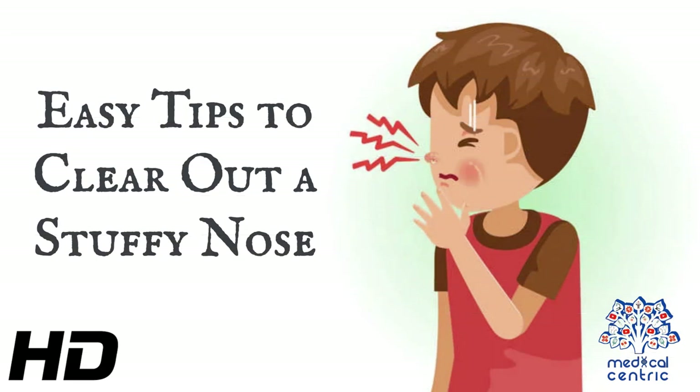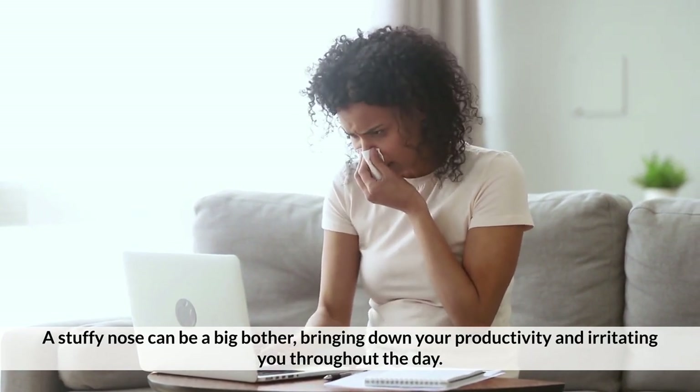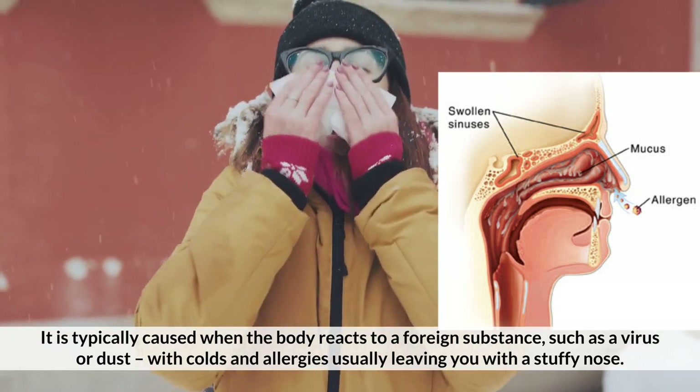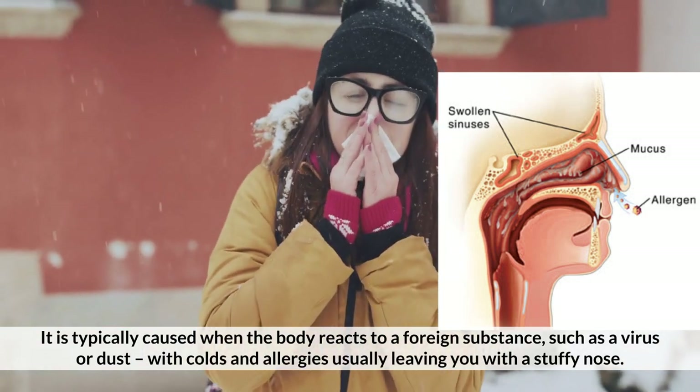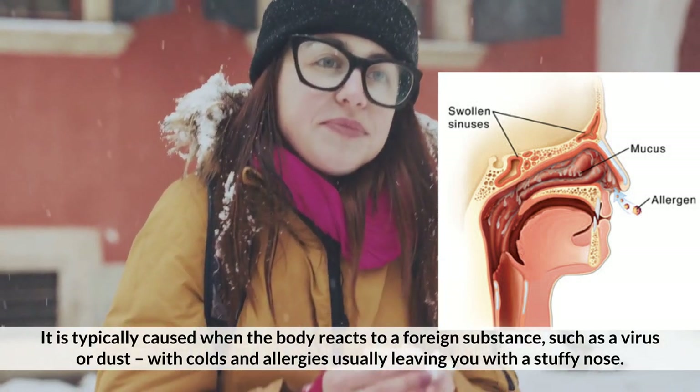Today's topic is Easy Tips to Clear Out a Stuffy Nose. A stuffy nose can be a big bother, bringing down your productivity and irritating you throughout the day. It is typically caused when the body reacts to a foreign substance, such as a virus or dust, with colds and allergies usually leaving you with a stuffy nose.